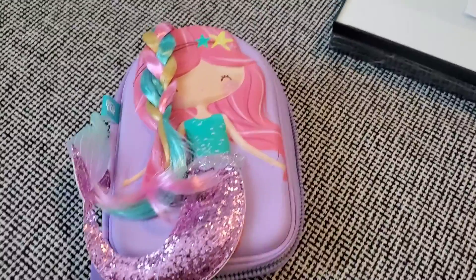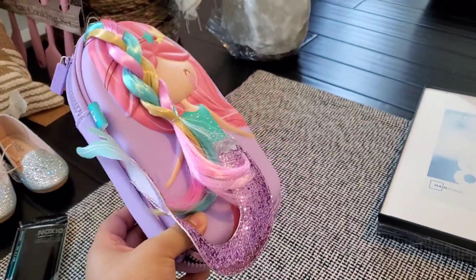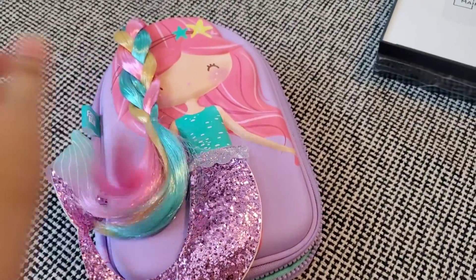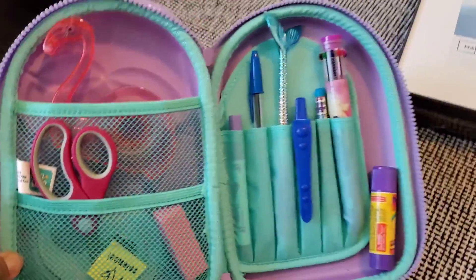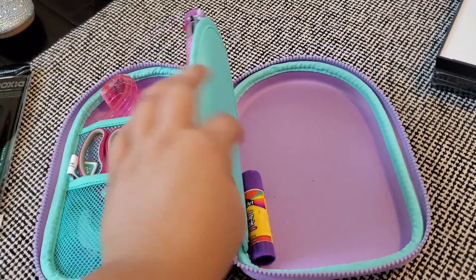I also got my daughter this beautiful little case for her little supplies for school. Since she doesn't go back to school, I still wanted to have something special, and this is the stuff that she put inside — very cute, nice compartments. This one was $12.